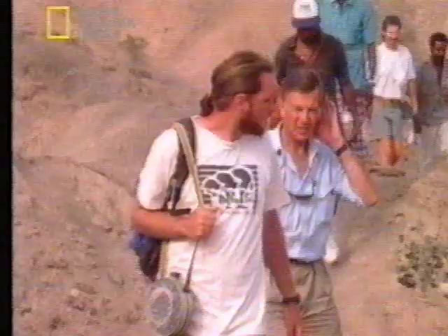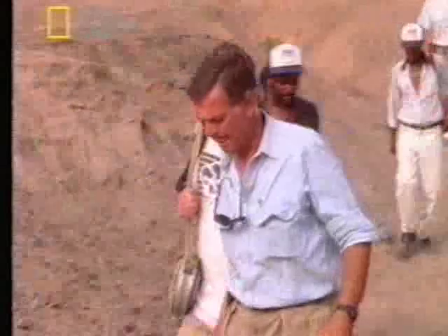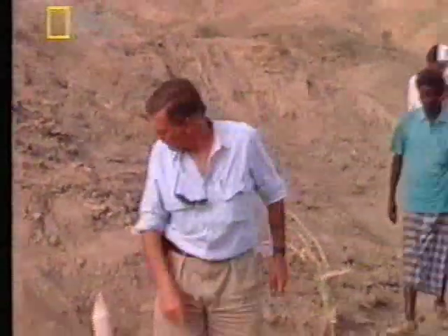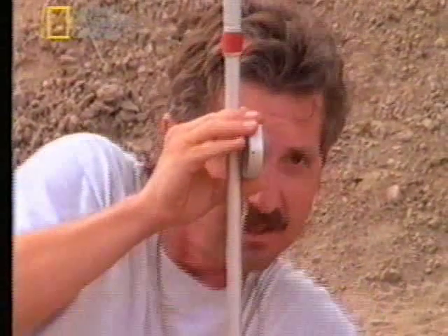Mike, are you going to continue with probably the fourth one? The fourth, yeah. Take it down. Go ahead. And Bill, are you going to continue here? Yeah, I'll be working on this area. Hold it at the 50 centimeter mark. No more on 50. That's eight centimeters left.